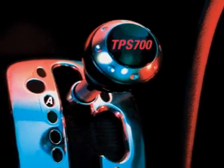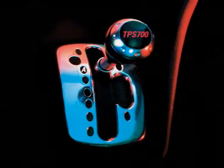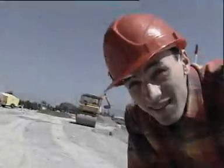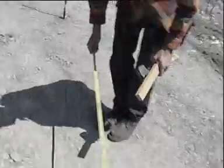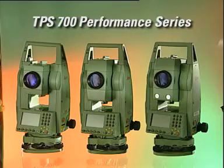Leica TPS 700 Performance Series — now automatically with more comfort. Do you have to solve various surveying tasks every day? Would you like easier handling and more flexibility? Speed up your work with tachymeters from the Leica TPS 700 Performance Series.